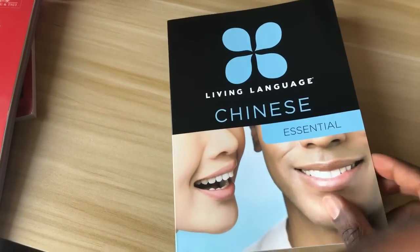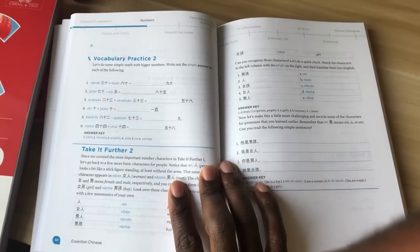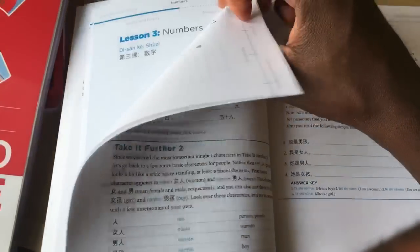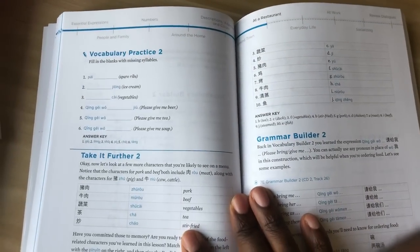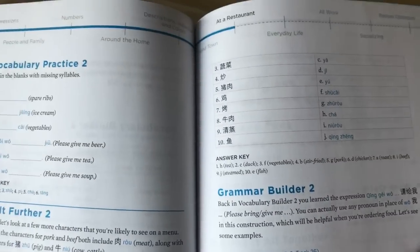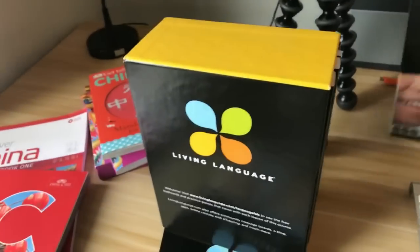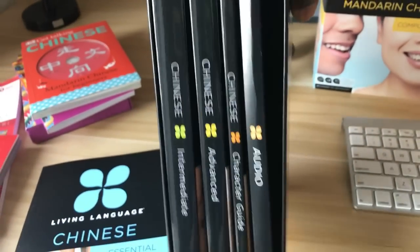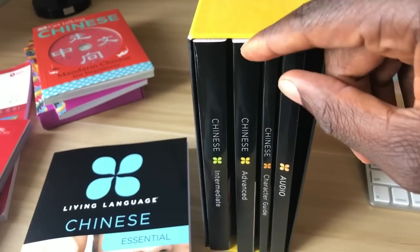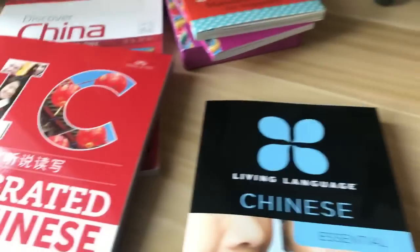Living Language Chinese — this one also has audio. It looks a little more boring on the inside, but what it lacks in visual appeal it makes up for in sheer content. This one is huge. It's still under $30 US, but it has beginner, intermediate, and advanced levels, plus a character guide and all the audio CDs. That's kind of huge value, so you might want to do that for self-study.